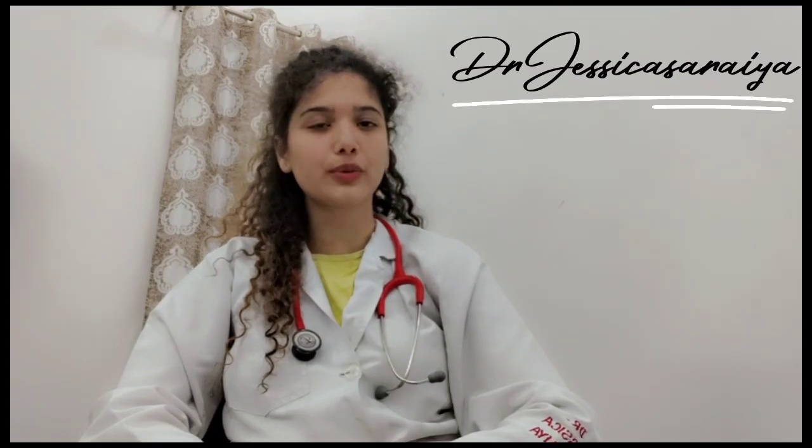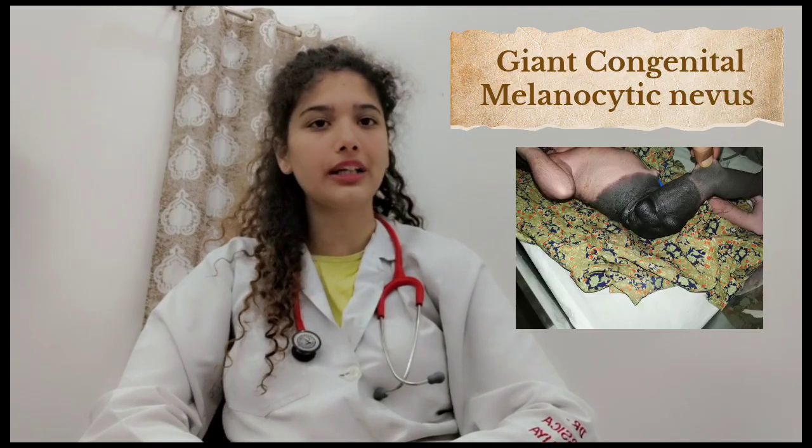Hello, I am Dr. Jessica Saraya. Today I am talking about giant congenital melanocytic nevus.